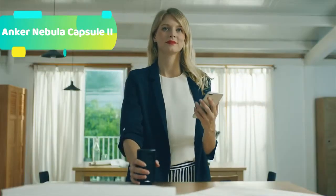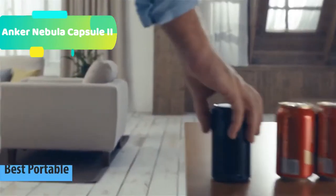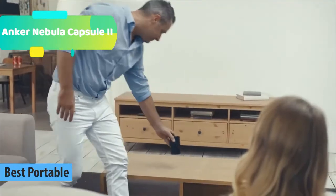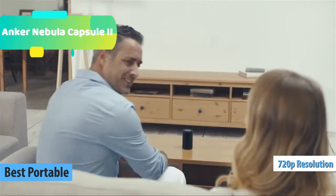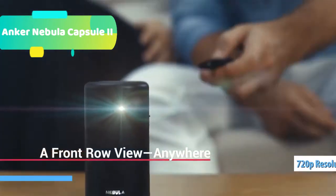At number 5 we have the Anker Nebula Capsule 2 Radiant Viewing. Cutting-edge DLP technology creates a stunning 720p, 200 ANSI lumen image. This projector is ideal for use in low-light environments. Premium Scan-Speak transducers reproduce every moment in pulse-pounding clarity for immersive audio.